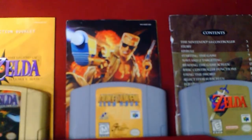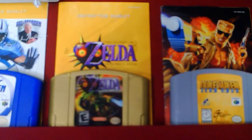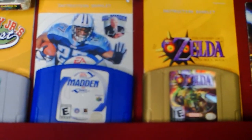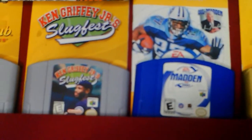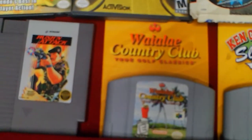PlayStation 2: Gran Turismo 4, Final Fantasy 12, Mercenaries. Xbox 360: Mass Effect 2, Call of Duty Ghosts, Skyrim, Marvel Ultimate Alliance 2, Call of Duty Modern Warfare 2, Call of Duty Modern Warfare 3, Gears 3. Xbox: Halo 2, Need for Speed Underground, Tom Clancy's Rainbow Six 3, The Elder Scrolls 3 Morrowind.